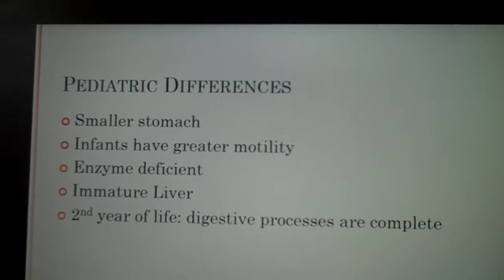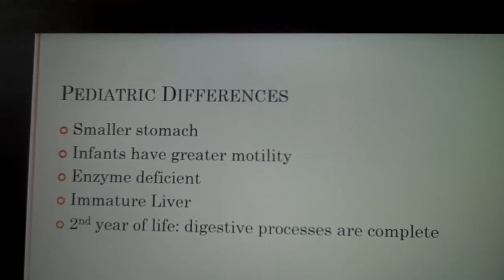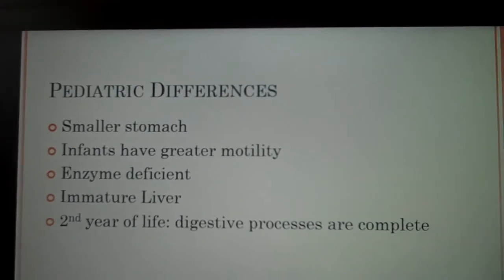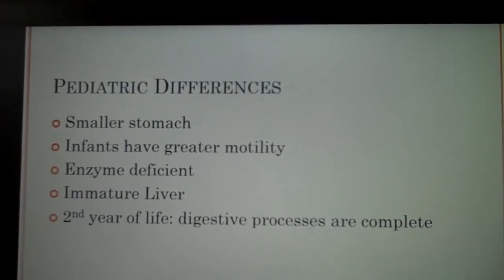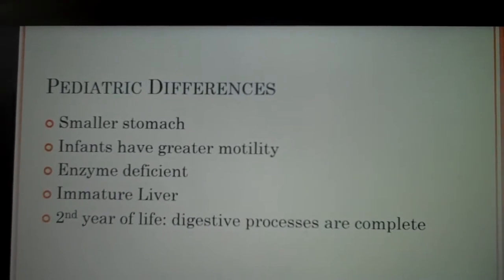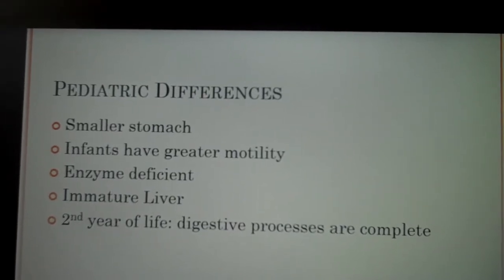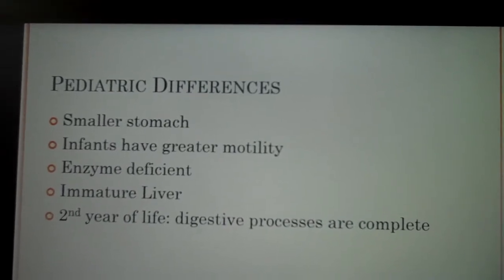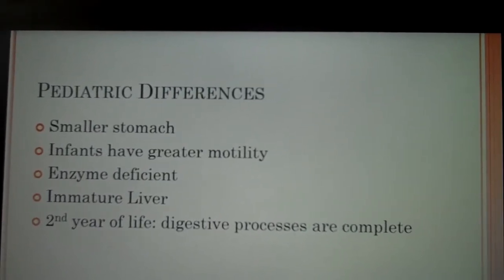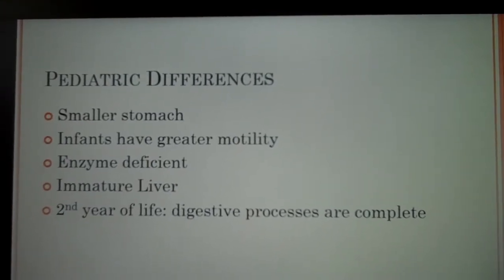The smaller stomachs in infants — they do have smaller stomachs but motility is greater, so newborns need smaller, more frequent meals than adults do. It's also the reason that infants' stools are more frequent and have a more liquid consistency than adults. The infant's cardiac sphincter is more relaxed, so they regurgitate small amounts of what they eat frequently.